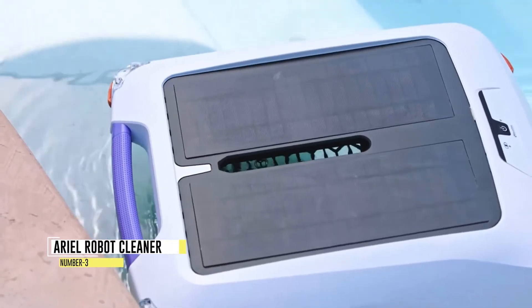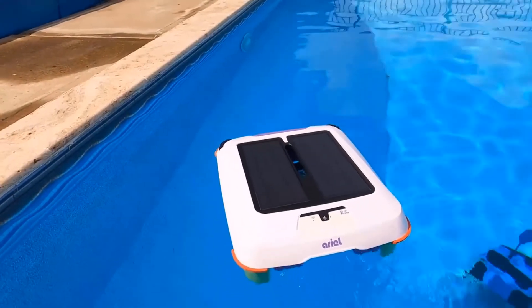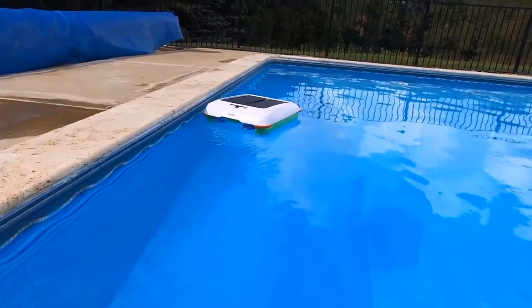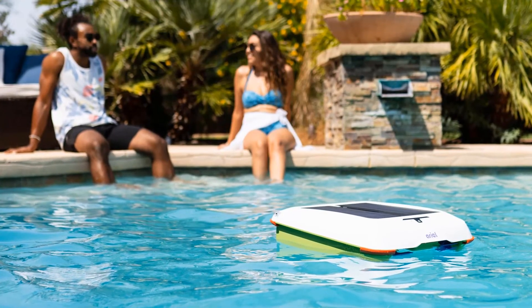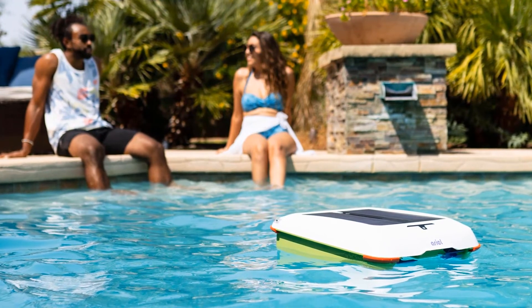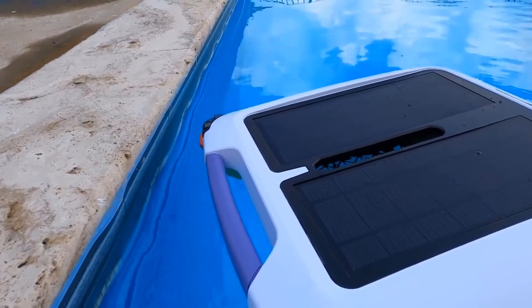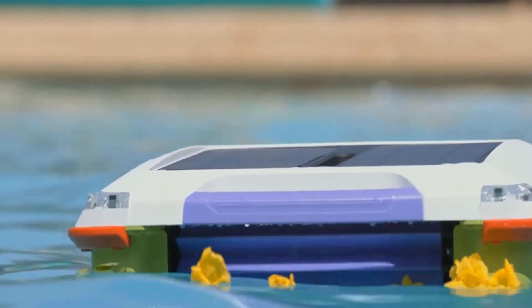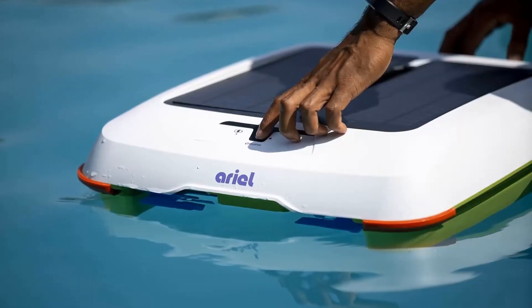Number 3: Aerial Robot Cleaner. Say goodbye to the hassle of manually cleaning your pool after each use with the SolarBreeze Aerial Solar Pool Cleaner. This innovative device provides a smart and efficient solution for maintaining crystal-clear water. Simply place it in the pool, and it will autonomously collect and retain particles as small as 200 microns in size, such as leaves, pollen, dirt, and bugs. Equipped with advanced sensors, the SolarBreeze Aerial detects obstacles and navigates around them, ensuring no damage to the cleaner or your pool.